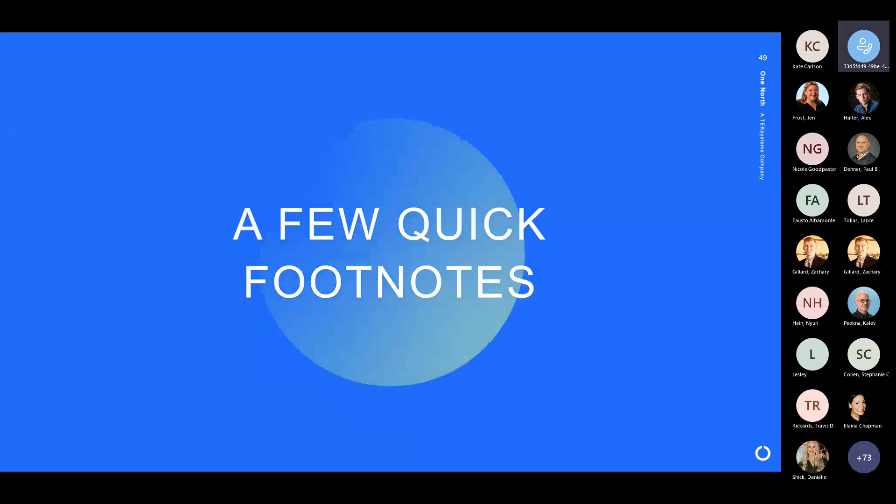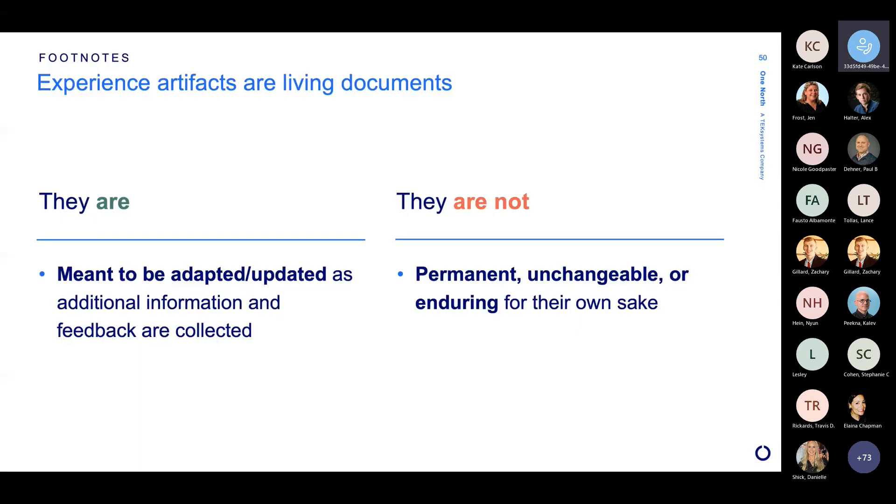So that wraps up our four critical artifacts. I have a few quick footnotes. One important note about all four of them: they're living documents. This isn't the kind of thing where you go through this process and then have something permanent and unchangeable. They're intended to be updated as we learn more. We are always learning more if we're doing our jobs right — we're spending more time with customers, getting additional feedback. And also the world changes, so journeys change, expectations change. They need to be revisited over time.